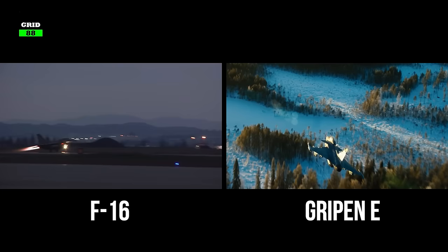So what do you think? Which fighter jet is better — the United States F-16 or Sweden's Gripen E? Let us know in the comments section.